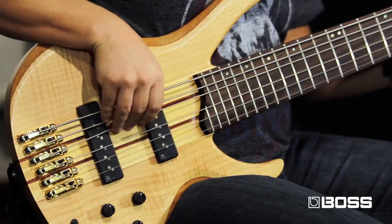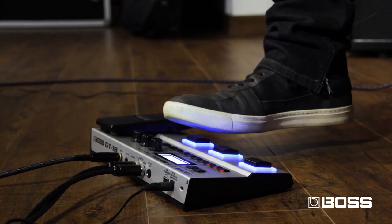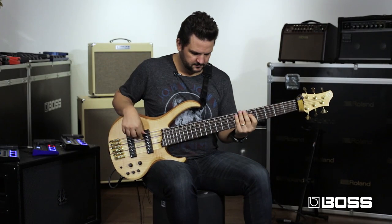The control-1 switch in this patch gives me an extra EQ to make it rounder and a little more bright, but you can switch it off if you want to. And also in this patch you have a wah-wah.